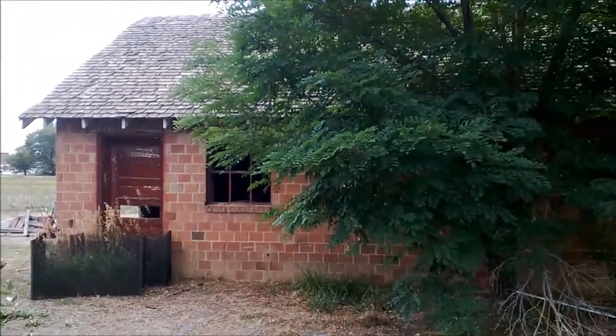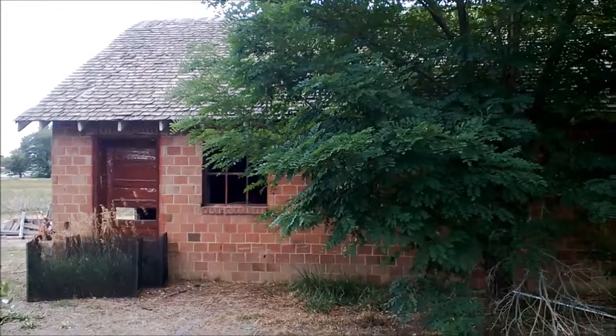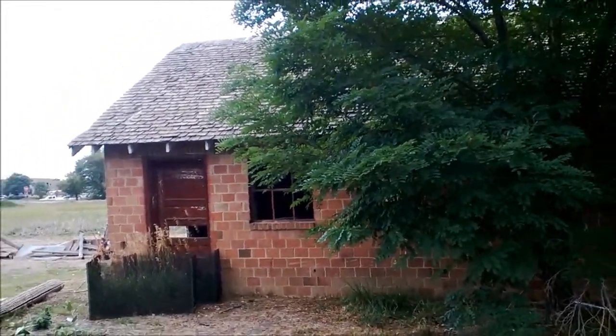On the way here I saw something else I thought you guys would like to see, so I'm gonna stop by that on the way home. Right next to the steam shovel I also found this old barn and silo just down the hill.